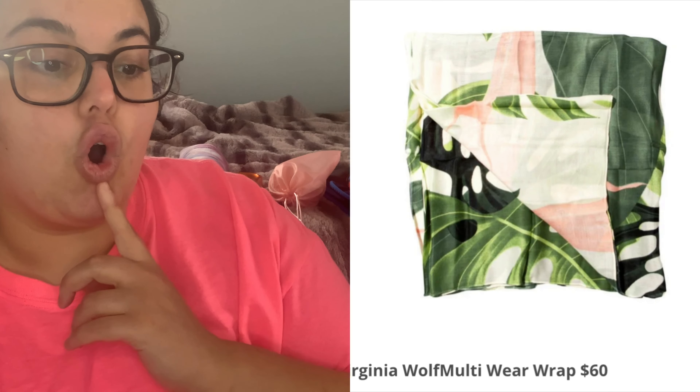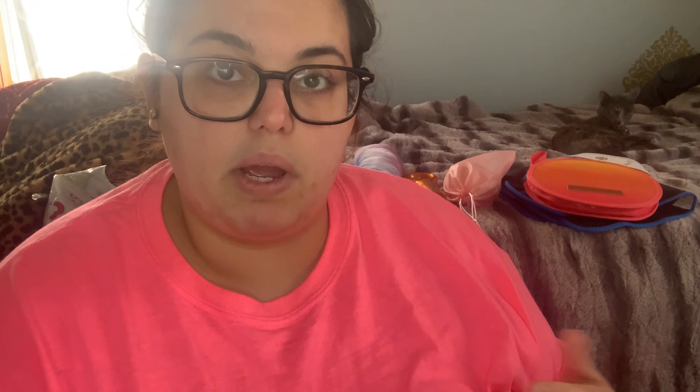The next option is a Virginia Wolf multi-wear wrap, worth $60. Whether you wear it as a sarong or drape it around your shoulders, it can be styled in many ways. It's about 80 inches long. I never pick wraps or clothing in subscription boxes — my hips are around 60 inches, so while 80 inches would technically fit, I feel limited to just wearing it as a sarong. I wouldn't have enough give to turn it into a halter dress, so it's just not worth it for me.